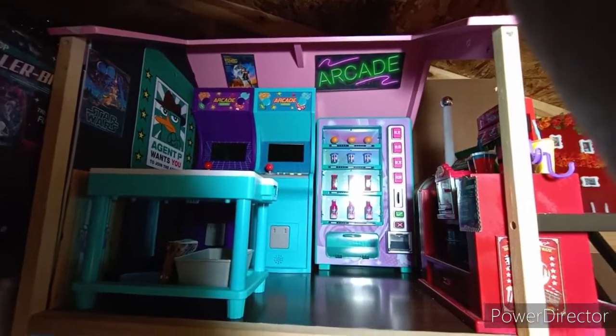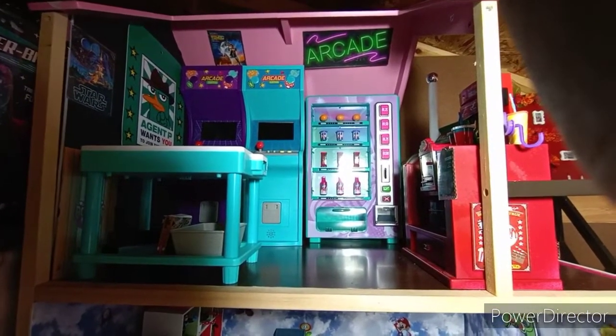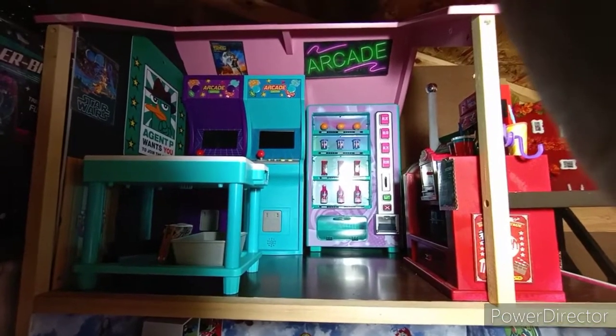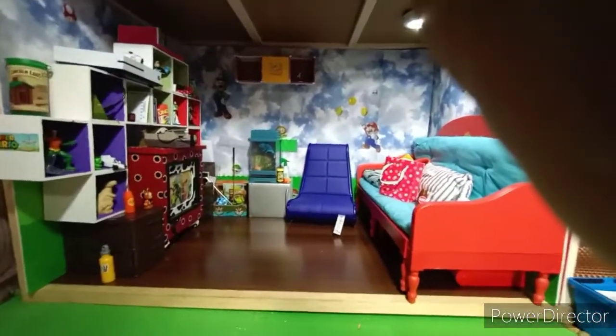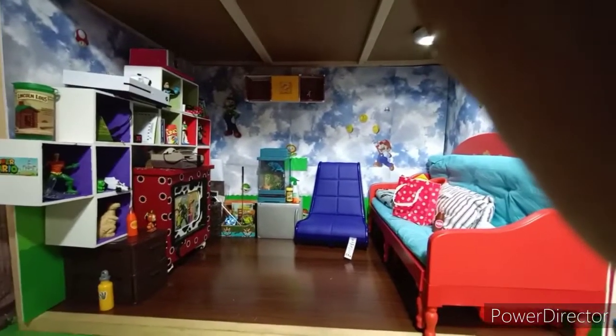Up here we have the arcade. This is part of the Our Generation Clubhouse. I love this piece — it's a very big piece. As you can see, I fit a lot of things. That's the upstairs portion of it. And then down here we have James' room, and it also has a lot of items in there.